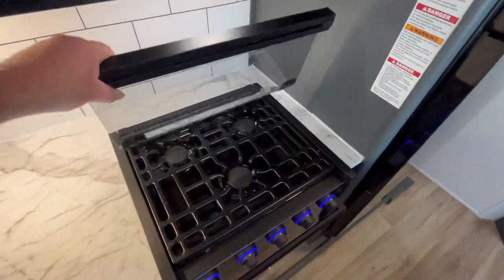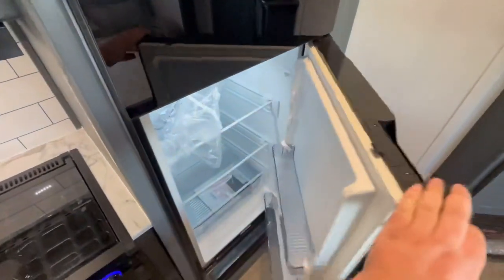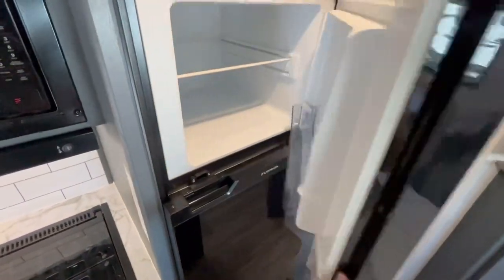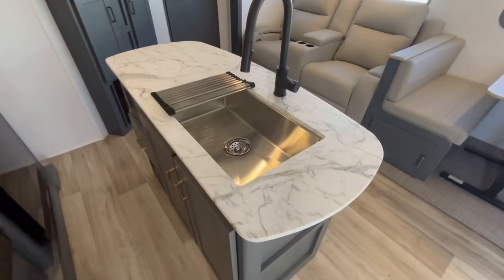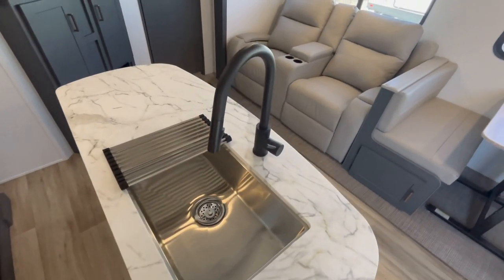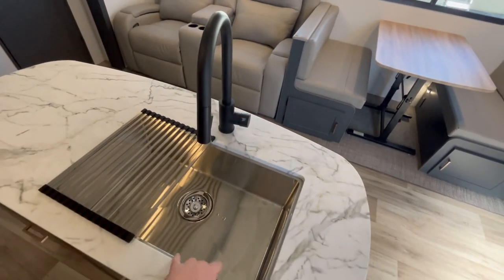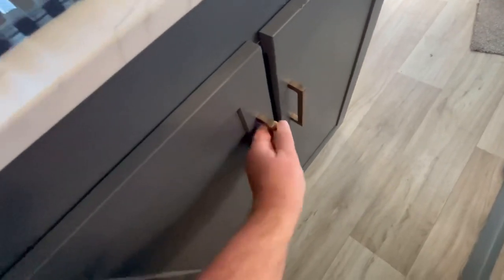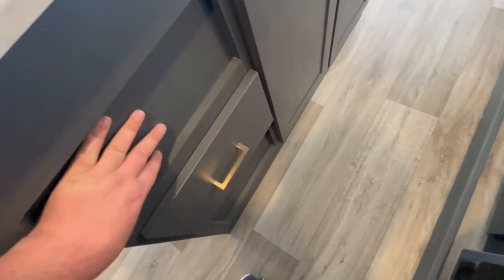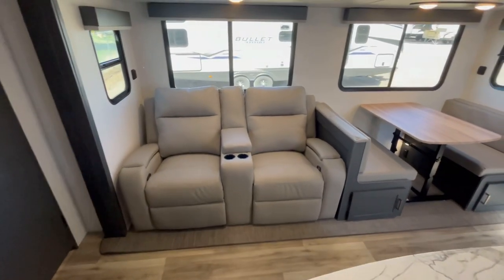The oven is right there in case you need to do some baking, and you've got your three-burner cooktop with the glass cover that flips up. Right over here is your 10.7 cubic foot 12-volt DC compressor-driven refrigerator. This will work off of the 220-watt solar package on the roof, as well as work during travel — it's very boondock-friendly. You've got outlets on the island, the roll-away drying rack, a high-rise pull-down sprayer faucet, and a big farm-style stainless steel sink. I do find it funny they only give you one of these big drawers — I think they could have done a better job there.